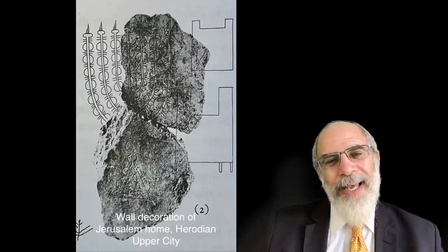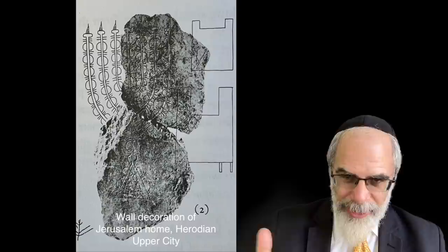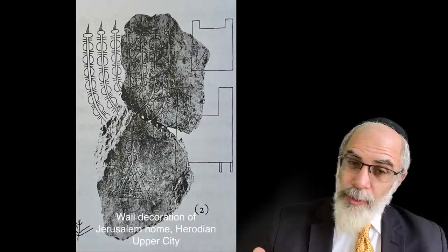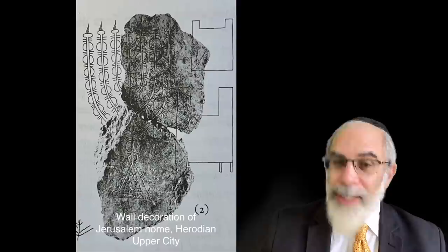Finally, there are a few other examples, but I'll just include one from Professor Levine's book: this is a wall decoration, a kind of stucco etching that was found in a Jerusalem home in the upper city, in the Herodian part of the upper city, and it clearly also portrays gently curving arms.